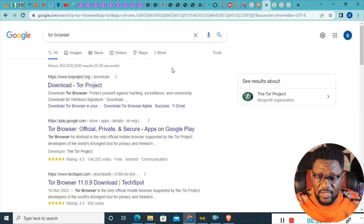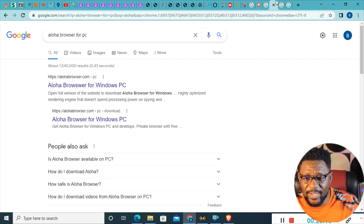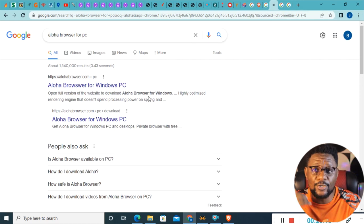Now, Brave is not the only browser that can do this. You can also use Tor Browser — the same setup process I used for Brave applies to Tor as well. You can go to the Tor Project website and download Tor Browser. You can also use Aloha Browser for PC, which is another browser that secures your privacy. These top browsers are fast, easy to use, and don't consume much RAM — they won't overburden your system the way Chrome extensions do.